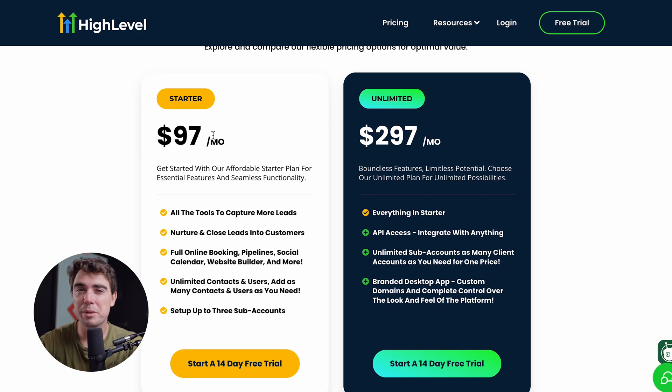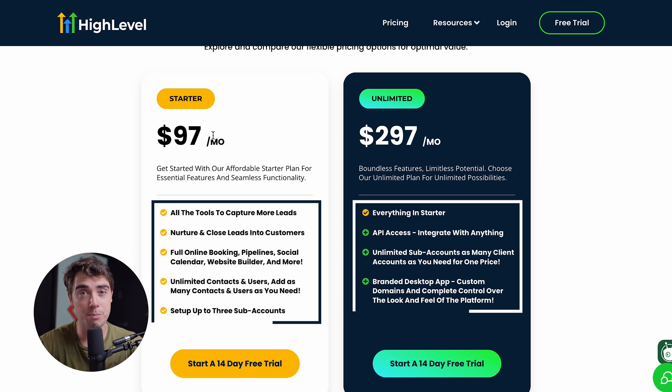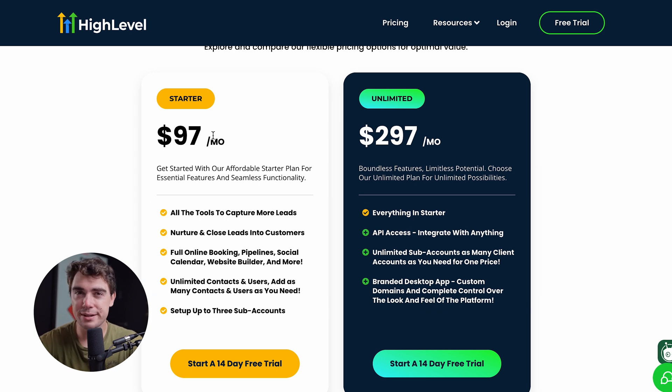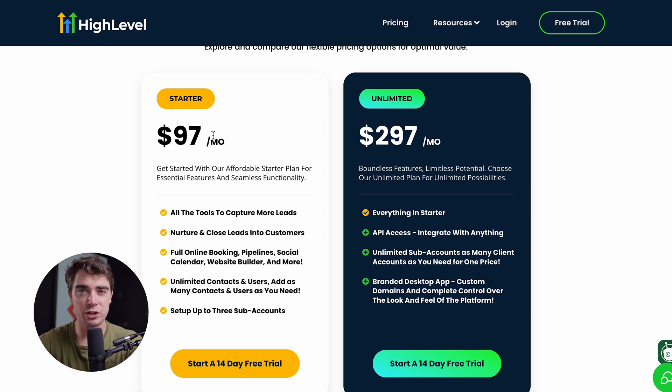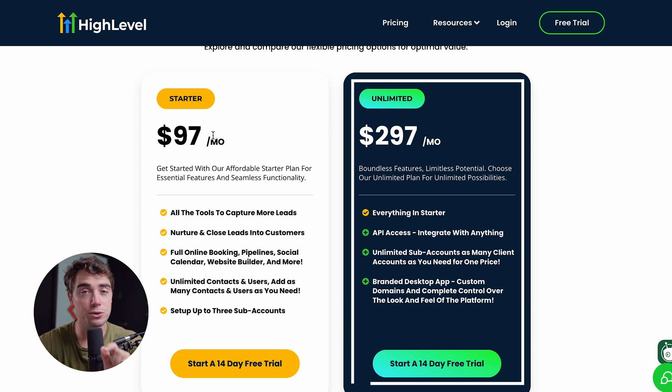Now to start off, let's see what the Unlimited plan actually includes. The cool thing about High Level is it doesn't matter which account you sign up for — the starter or the Unlimited — the majority of the tools are actually present in both. However, the biggest differences are going to lie in the Unlimited subaccounts, the API access, and the branded desktop app. So essentially, if you're a growing business and you need more of a customizable solution, the High Level Unlimited plan is going to be the right solution for you.